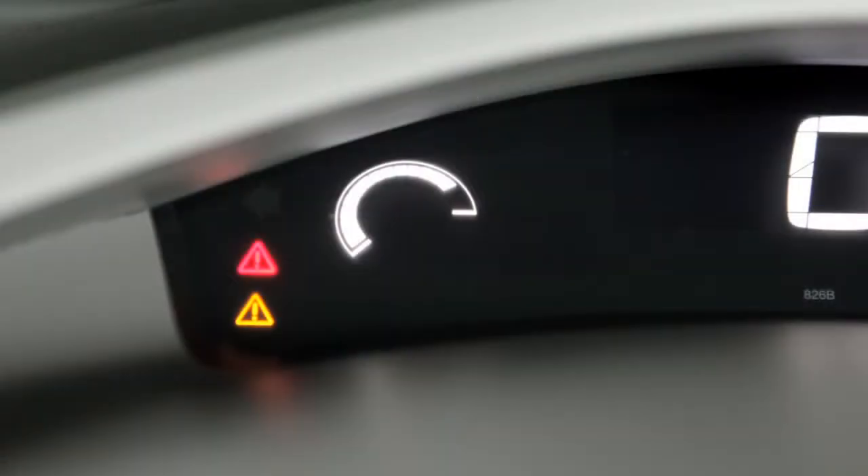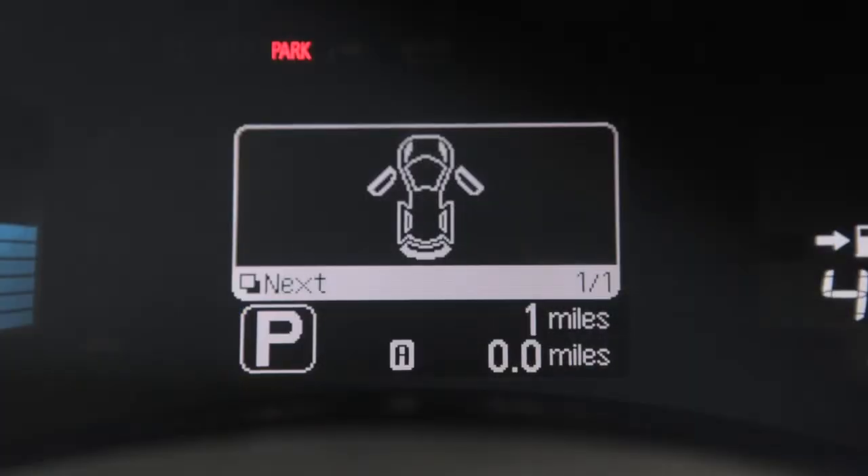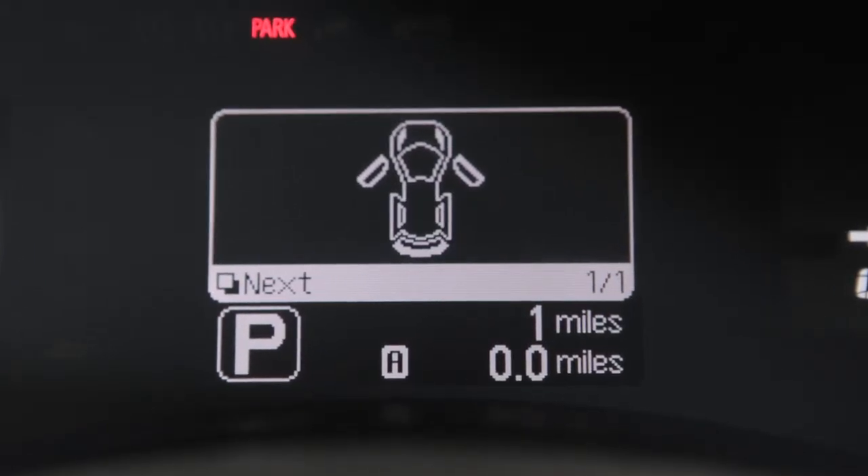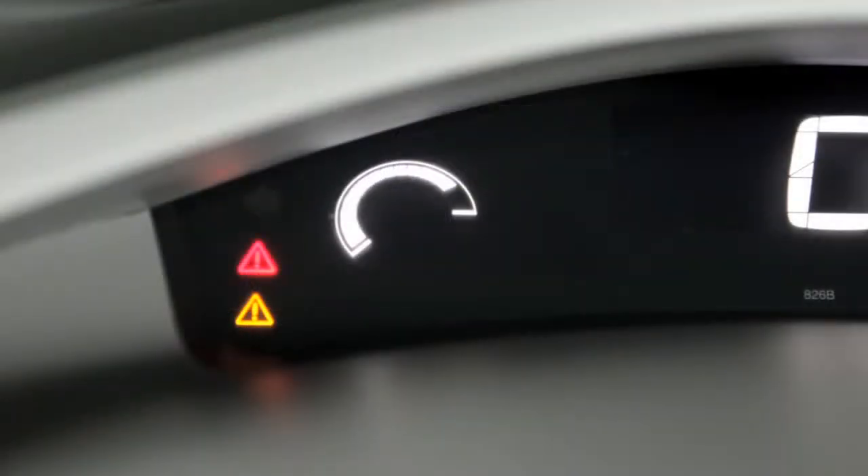The master warning lights illuminate when any warning or indicator lights are illuminated or if any vehicle information warnings appear in the vehicle information display. This light may illuminate for a variety of reasons and the color of the light that illuminates depends on the type of malfunction detected.